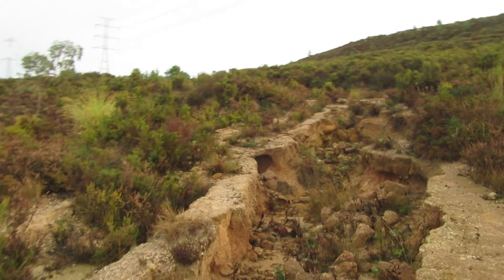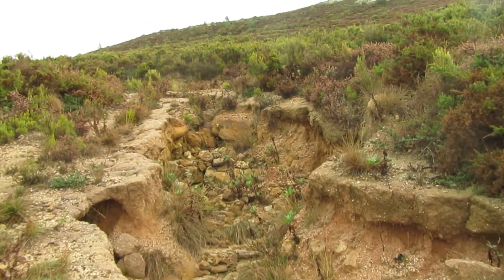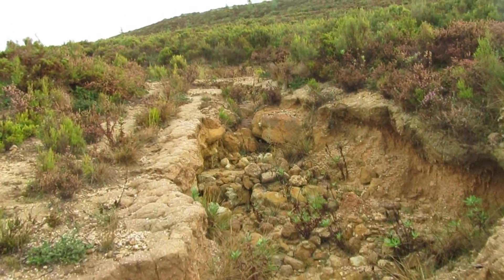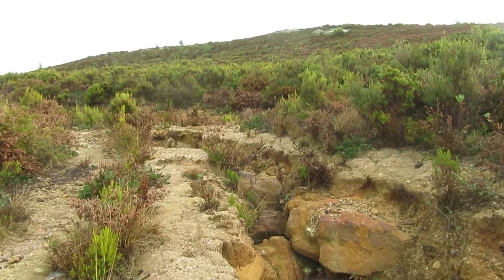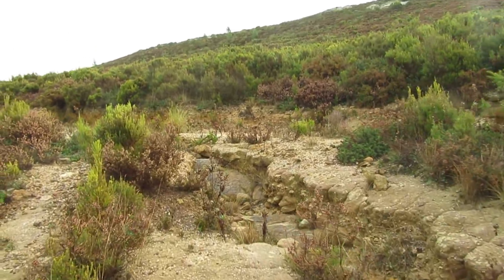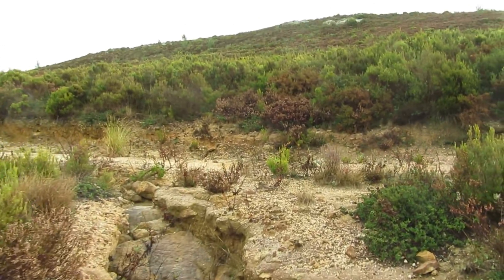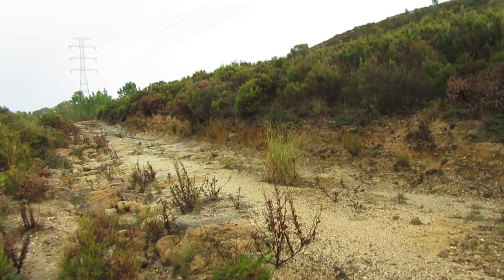Hello my friends and welcome back to another episode of fossil hunting. Today is a very perfect day to go search for fossils because last night it felt a little bit of rain, so the rocks are very clean and dust free. Let's hope we can find something amazing for you guys to see today.